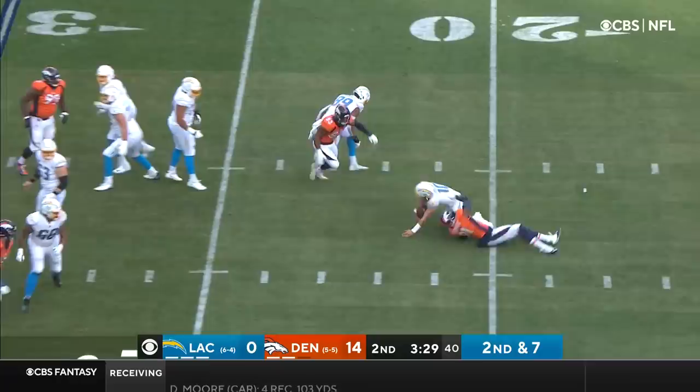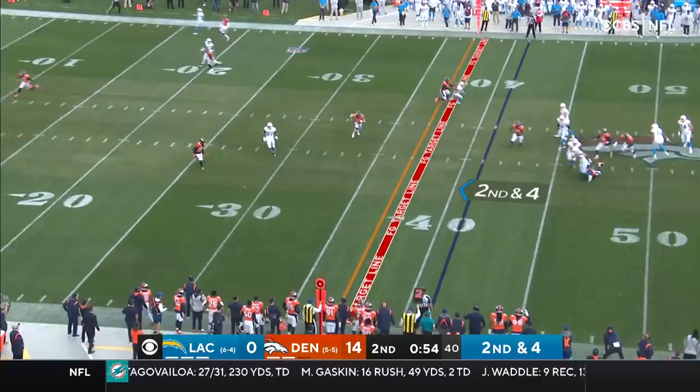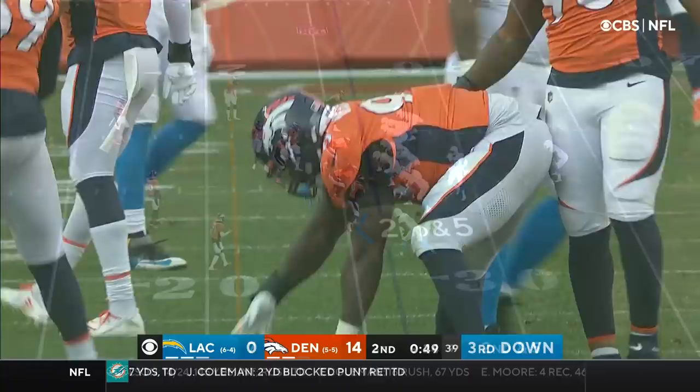Herbert running out of time and goes down. His offense hasn't been able to get anything done to try and maybe double up before half, and Herbert can't escape the clutches of Deshaun Williams.